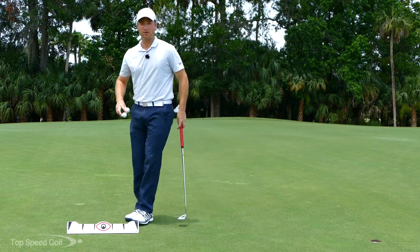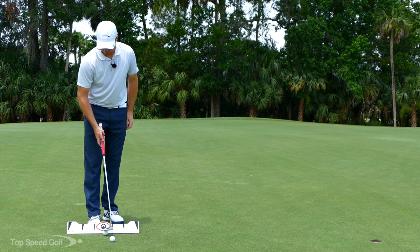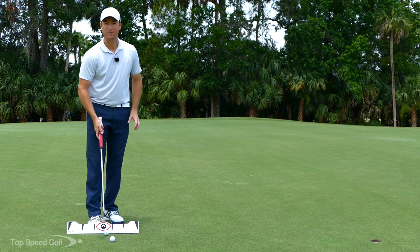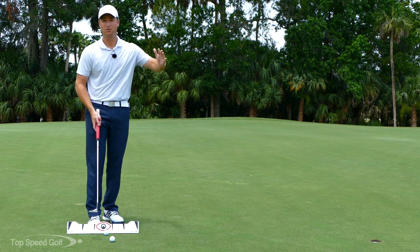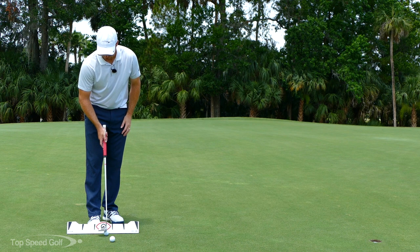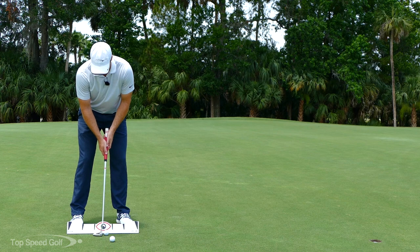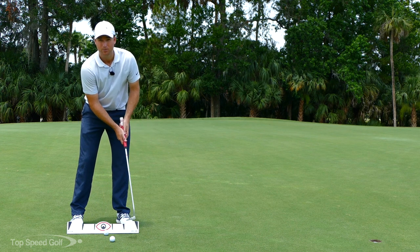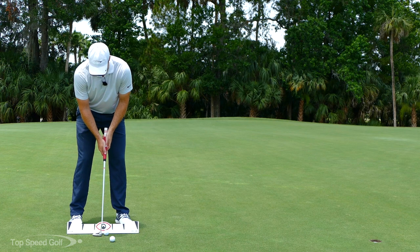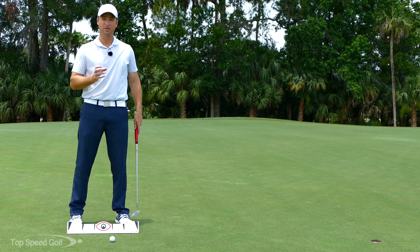Now working with the same idea of variability training: do a few that are about one-third back and two-thirds through — 36 and 64 — just like we want. Then let's vary it: go a little too short back and then too far through. This gives you a feel for what too short a backstroke and too much acceleration feels like. It's going to feel a little jabby — you're really popping the ball, which makes consistency tough.